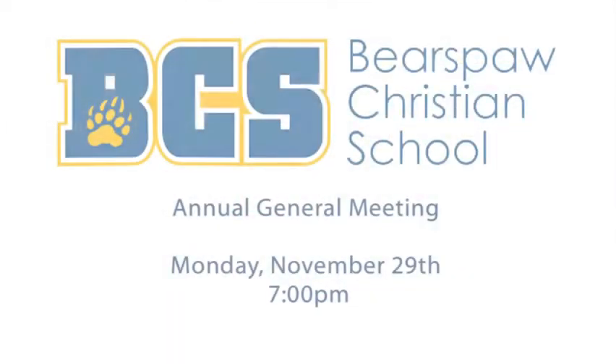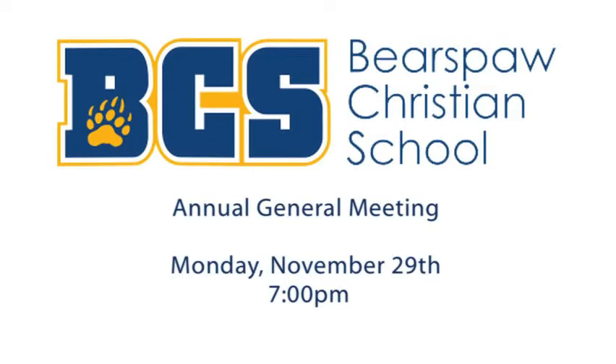I want to take this opportunity to invite all of you to our annual general meeting. It'll be on Monday, November the 29th at 7 p.m. here at the school. It's an opportunity to meet our board of trustees, do some of the business of our organization, and again, an opportunity to celebrate what God's doing here at Bear's Paw Christian School.